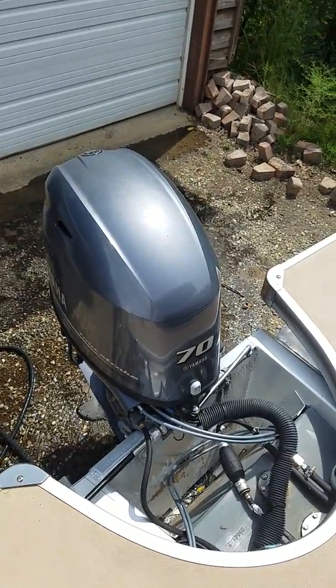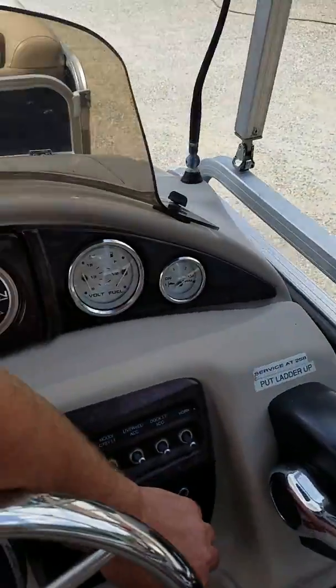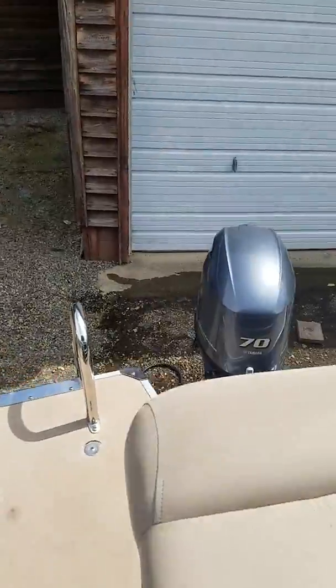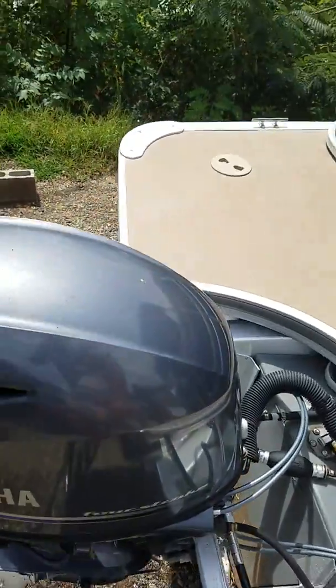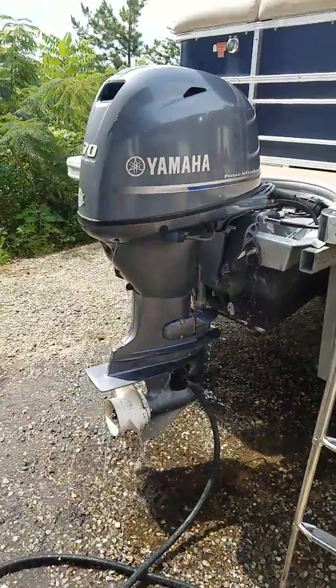Go ahead and start it up for you. Now we'll come down to a walk around to the outside of the boat. That's a cold start.